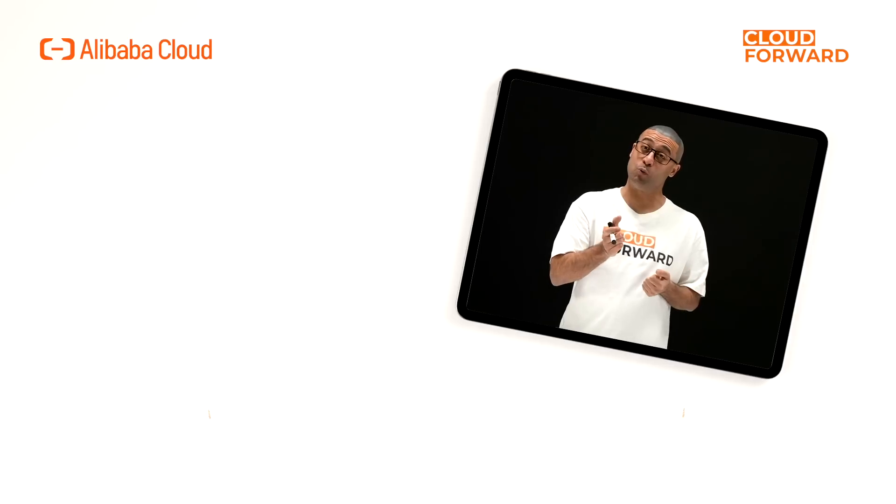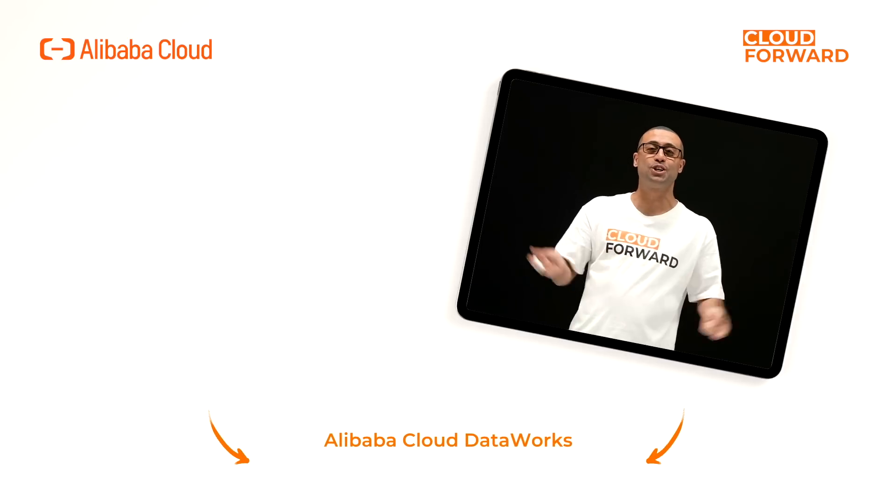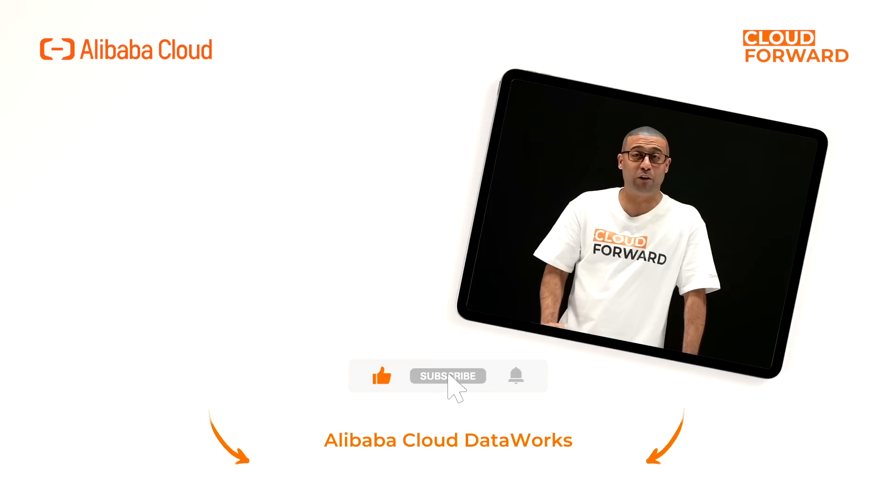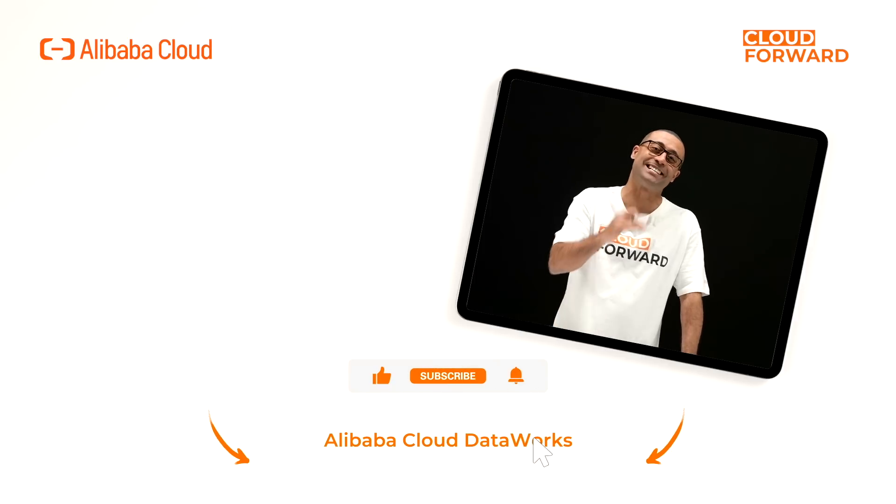If you are keen to know more about Alibaba Cloud DataWorks, click the link in the description below. Don't forget to subscribe to this channel for more Cloud Forward videos in the future. Until next time.